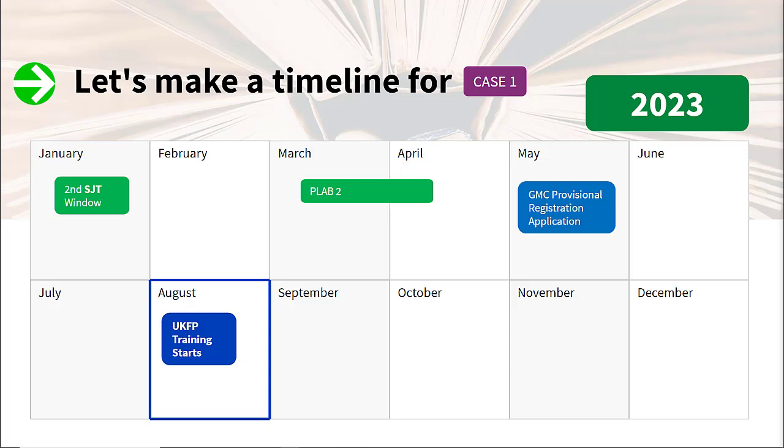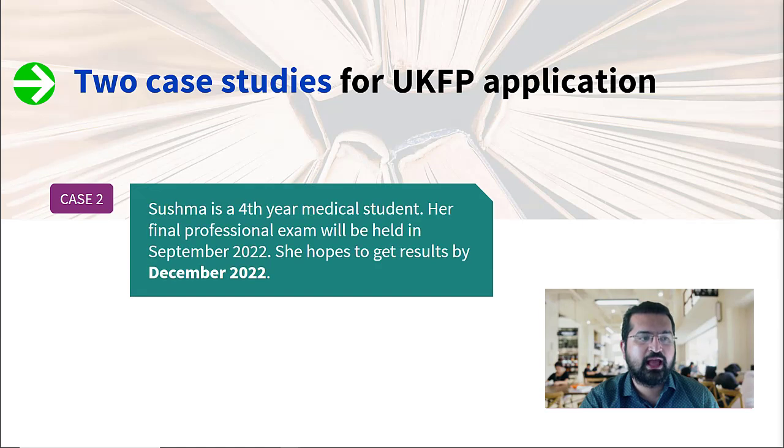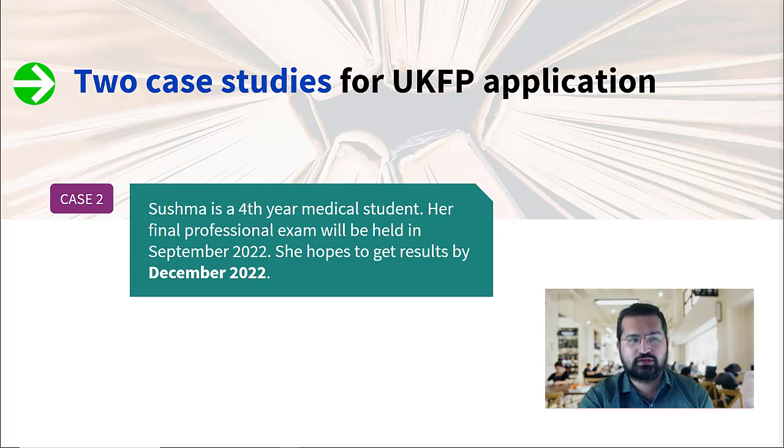You have to have your GMC provisional registration application done by May. If everything is fine, and you're offered a post and all other requirements are met, you'll get a visa and apply for a working visa to start UKFP in August.